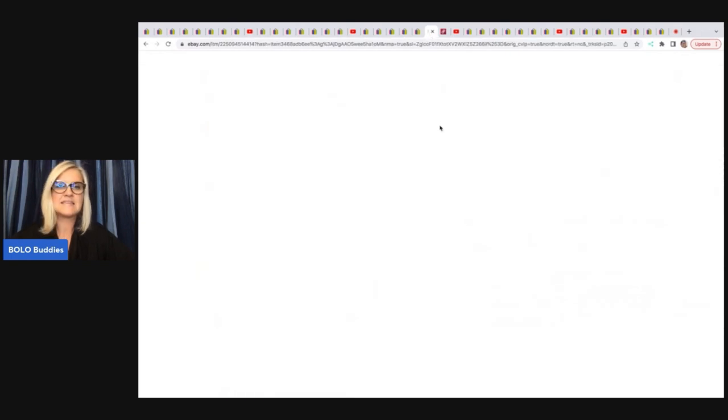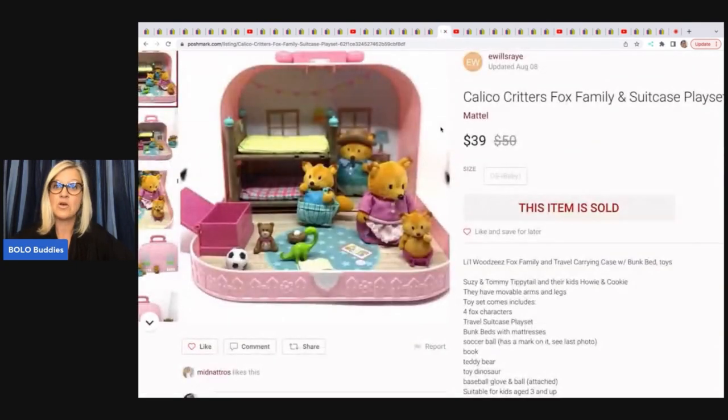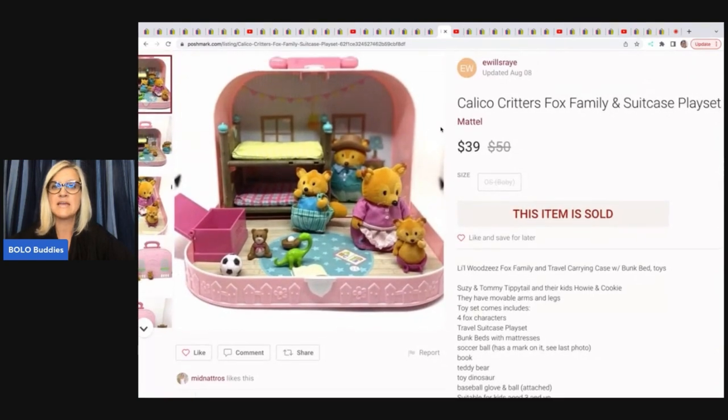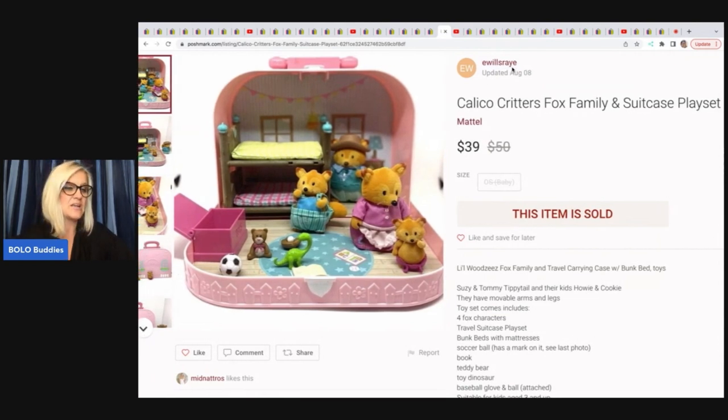The next item is this Bratz doll that was her daughter's — she's selling her daughter's Bratz collection right now, and she has some very collectible Bratz dolls going for big money. This one sold for $151.99 — it is Fashion for Fashion Destiny from 2001. The next item sold on Poshmark: it is Calico Critters Fox Family and Suitcase Play Set. She got this at a thrift store for $2.99 and sold it for $39.